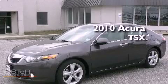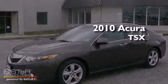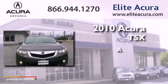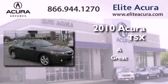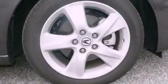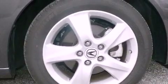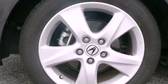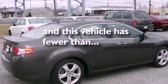This is a certified pre-owned 2010 Acura TSX. Features include a double wishbone independent front suspension, a home link feature, an electronic throttle, fog lamps, and this vehicle has less than 8,000 miles.